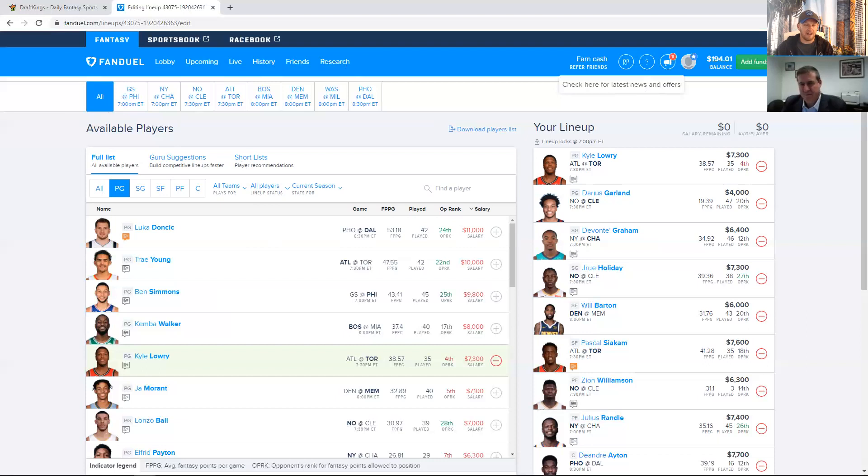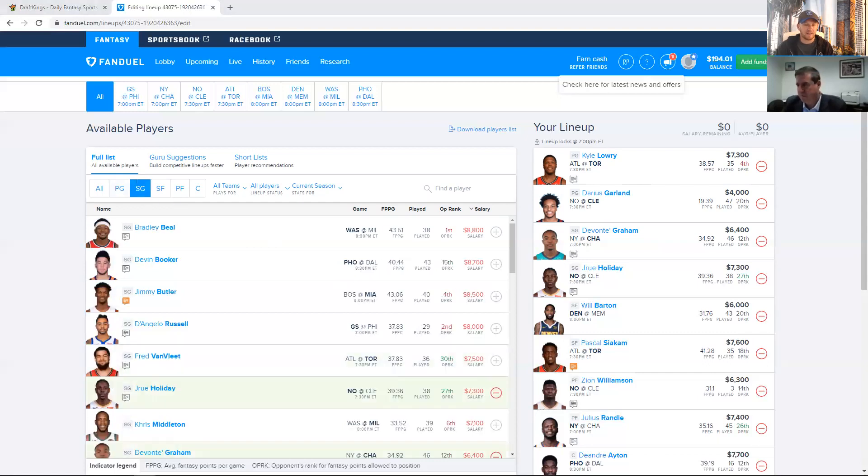I don't think Garland is going to end up being that high-owned, and it's so easy for him to crush that price tag in a great matchup. I think it's easier to fade Lowry on FanDuel because of the different options over here. I also think Monty Morris — at 4.9, he's more interesting over here than on DraftKings — really good matchup for him in Memphis. You could play him and Ja in the backcourt as a little mini stack. The point guard position is strong and we can go a lot of different ways. No one's going to play Ben Simmons, and I don't think that many people are going to play Trey Young either.